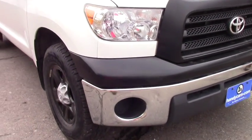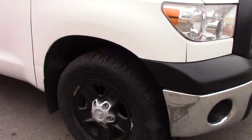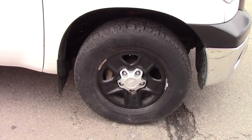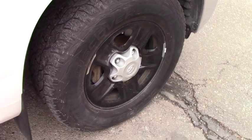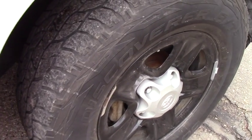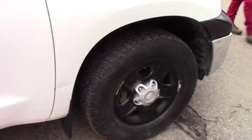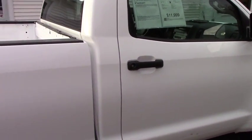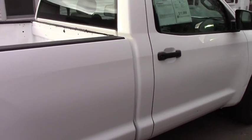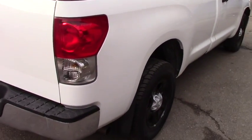You do have daytime running lights right here, and you have brand new tires — a whole season on them. This vehicle looks perfect and clean, with no accident record. You'll find just very few scratches on the back.